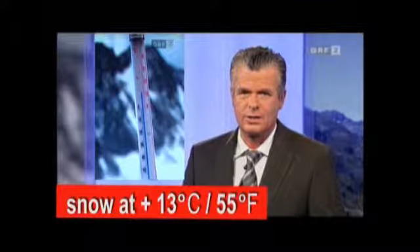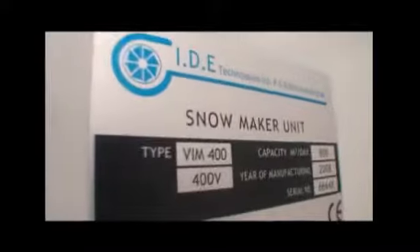On the Pitzler Gletscher in Tirol, today is a world new. IDE Technologies have successfully installed and operated the first all-weather snowmakers in Zermatt, Switzerland and in Pitztal, Austria.